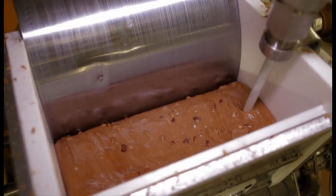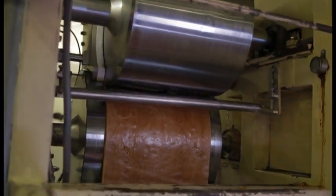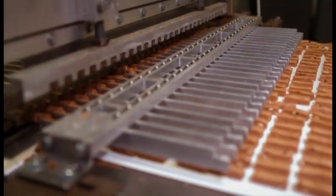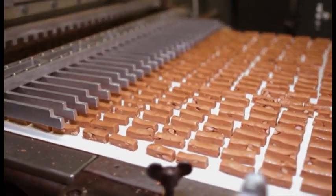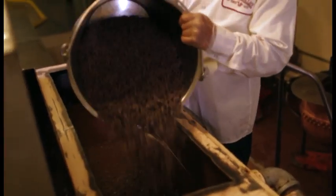The molten toffee pours through pairs of cooling wheels until it's firm enough to form a slab. After cooling in tunnels, the slab is cut into ribbons and then chopped with a candy guillotine into its distinctive shape. At the same time, the chocolatey coating is being prepared. Each day, 10,000 pounds are melted for the chocolate enrober.